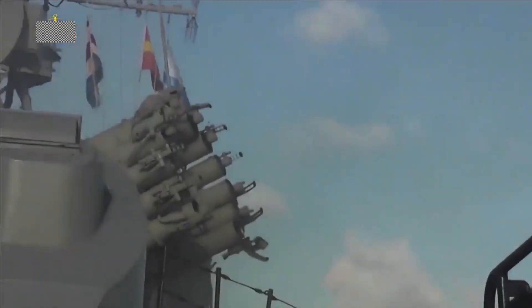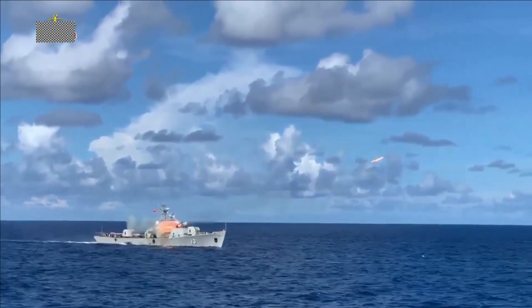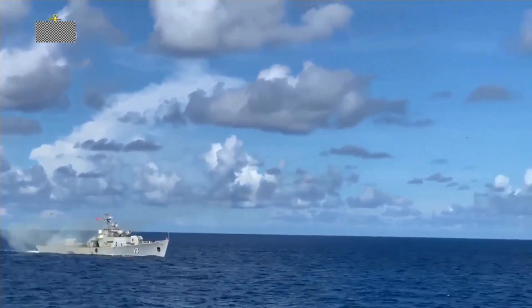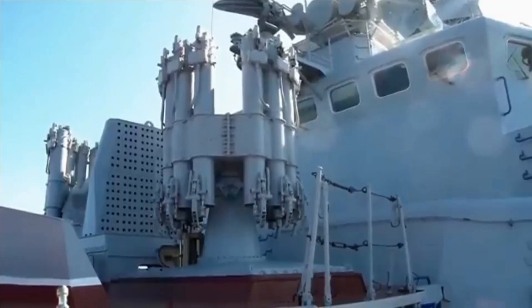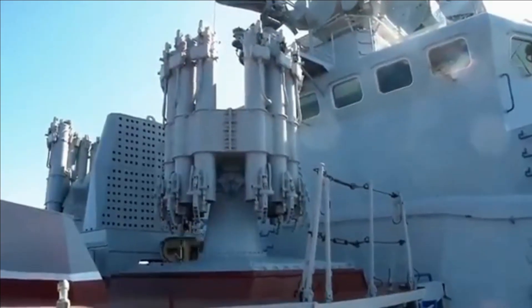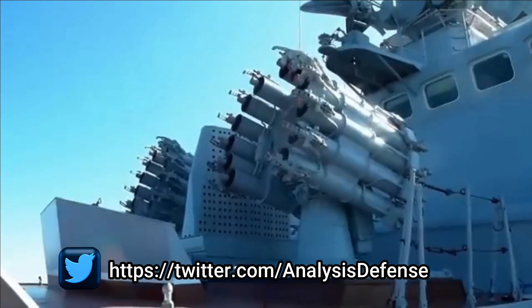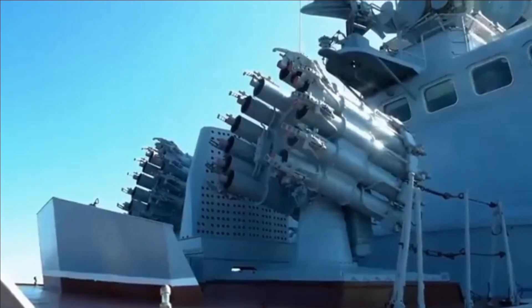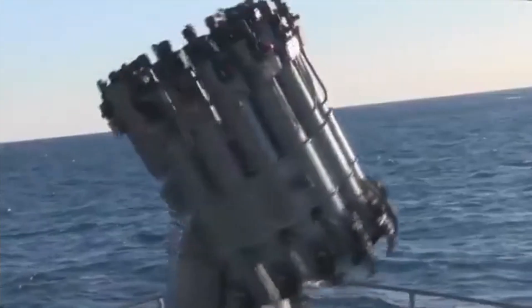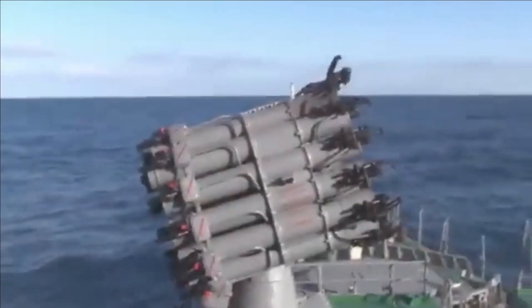The RGB 60 is a lightweight unguided depth charge with an impact fuse and a 25 kg high-explosive warhead. Upon explosion, nearby depth charges are triggered, adding to the concussive effect. The more recent RPK-8 upgrade uses a smart 90R self-guided depth charge with a shaped charge warhead capable of penetrating double-hull submarines. Unlike the RBU 6000, the RPK-8 can also be used in a torpedo defense role.